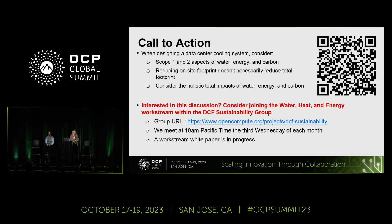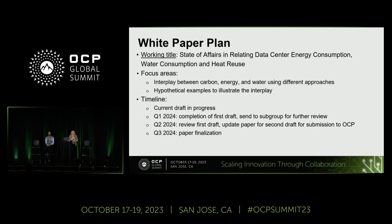During these calls we discuss all these issues and continue working on the white paper. Our white paper is titled 'State of Affairs in Relating Data Center Energy Consumption, Water Consumption, and Heat Reuse.' We're looking at the interplay between carbon, energy, and water using different tools and approaches, and employing hypothetical examples to provide quick visual guidance. We understand that the data center world is quickly evolving and revisions will be needed, but we do need to move forward with the white paper as things stand now. We foresee our first draft done in Q1 of 2024 and hope to finalize and submit to OCP by Q3 of 2024.